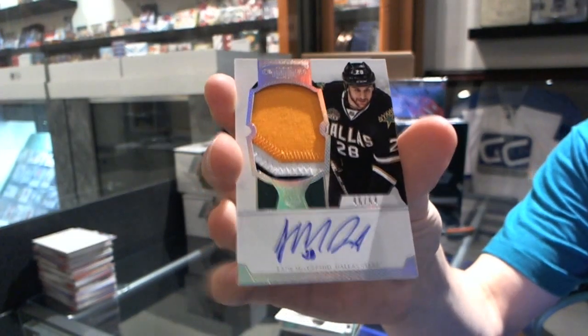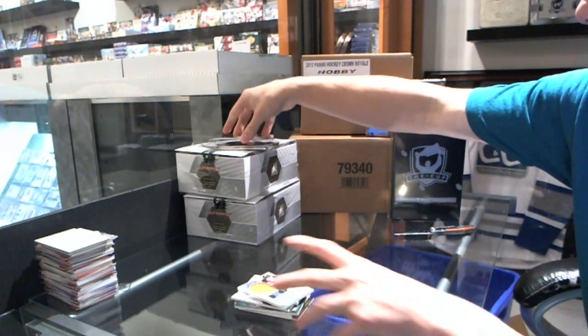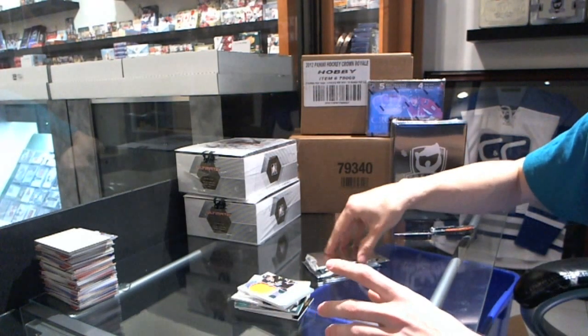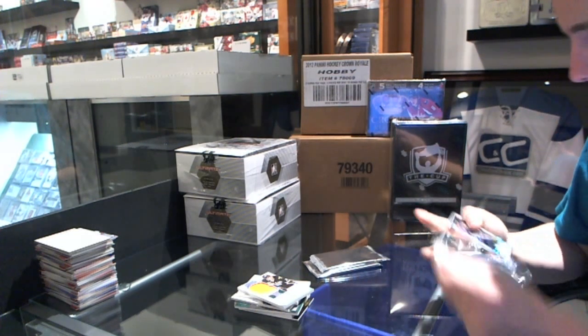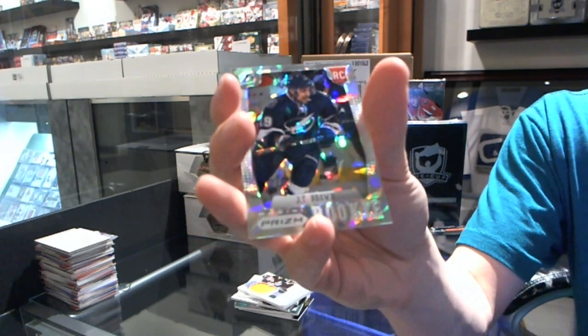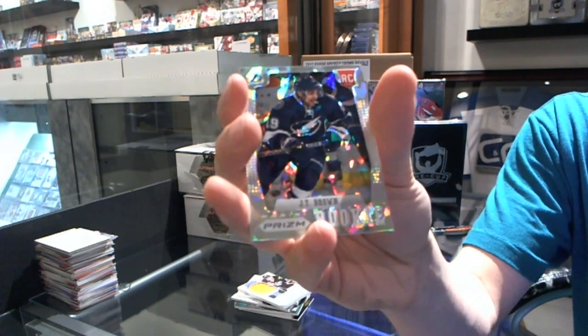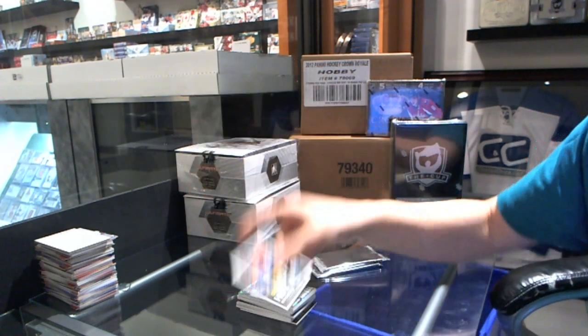46 of 64 Lane McDermid. Now for the bonus patch — we've got a prism cracked ice rookie numbered to 25, JT Brown. And a rookie numbered to 599 — Nail Yakupov.